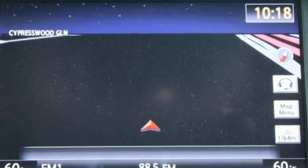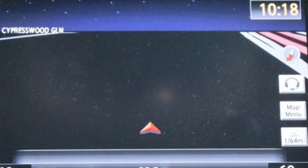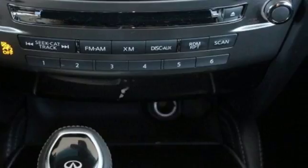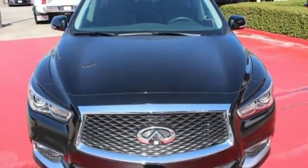The Infiniti Drive Mode Selector and Tri-Zone Climate Control are there for you as your driving and comfort needs change. Enjoy the roomy, luxurious, and fun QX60 today.